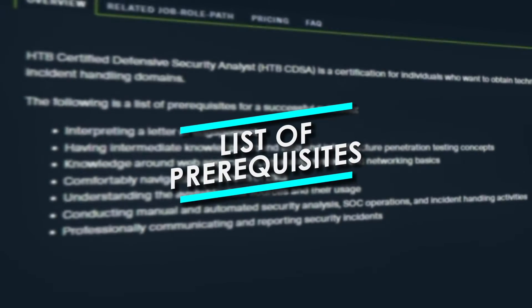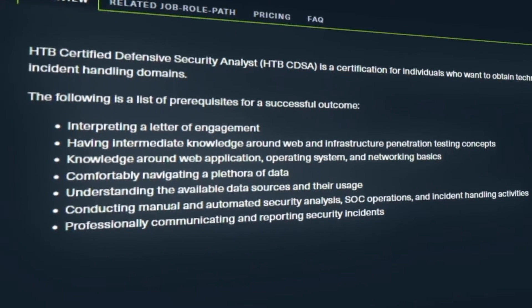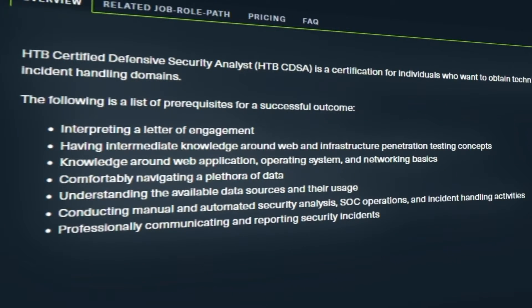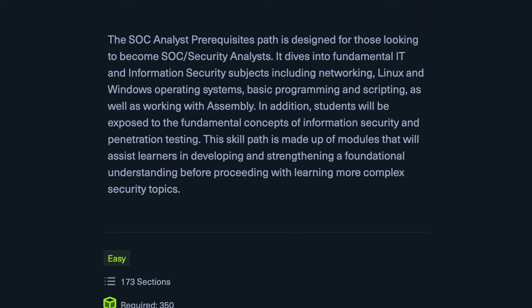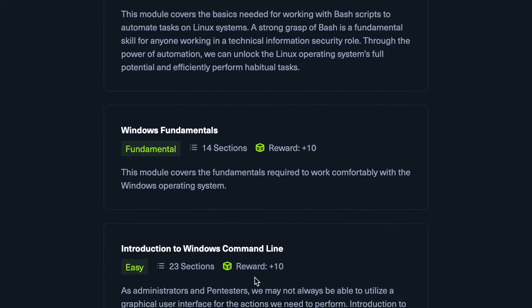While this program is for beginners, Hack the Box does provide a list of prerequisites before you get started. A few notable things include having intermediate knowledge around web and infrastructure pen testing, knowledge around web applications, OSs, and networking, communicating and reporting security incidents, as well as conducting manual and automated security analysis and SOC operations. Most of their prerequisites are conceptual, but even if there are certain topics you don't know, this program is very thorough and will be covering everything on this list and more.